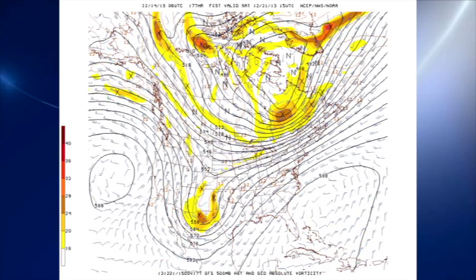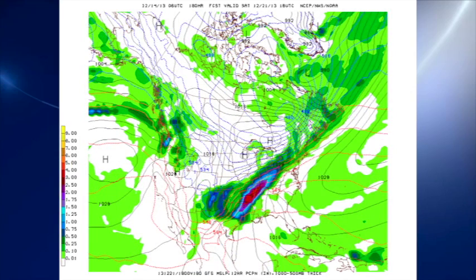The timing of the next system is still somewhat in question as the models have been somewhat inconsistent, but it looks like Saturday that trough over northern Mexico begins to come our way. That should create quite a wet day for the lower Mississippi River Valley for Saturday, and we'll probably start the day out dry but likely have rain for Saturday — a week from today.